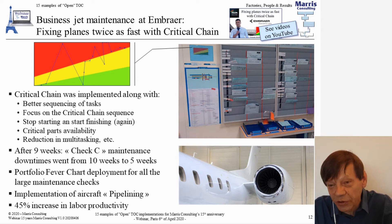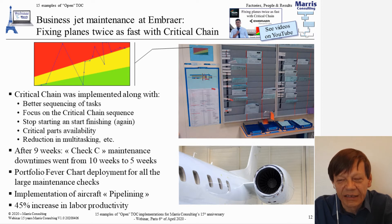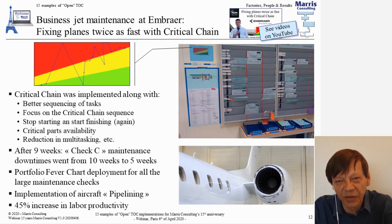I'm not going to have the opportunity to describe how critical chain works. There are other videos where we'll do that, so if I intrigue you with what critical chain is, have a look — it's quite simple. Anyway, they implemented this different way of managing projects and operations called critical chain, and not only that, they also did a number of other improvements, but the main decision was to implement critical chain.